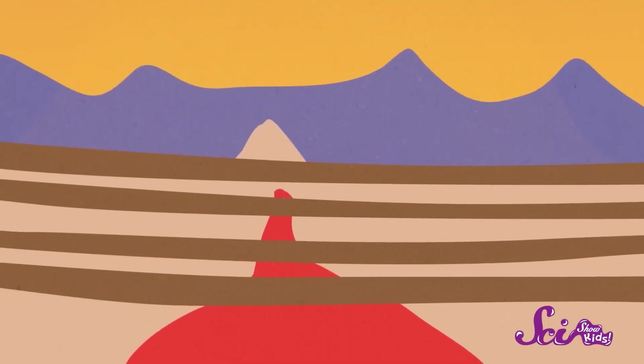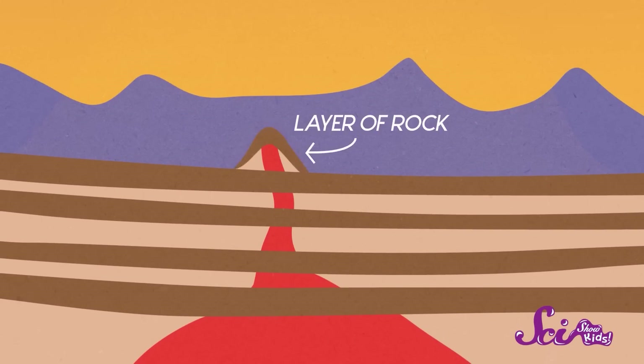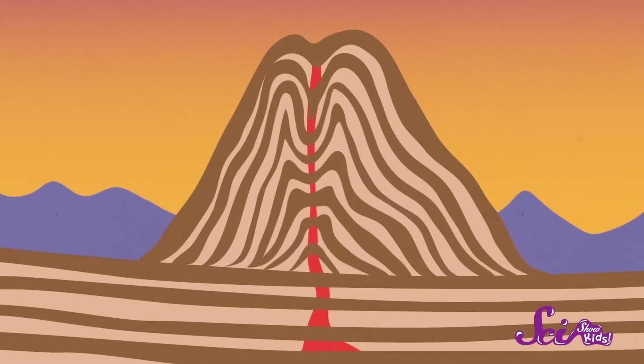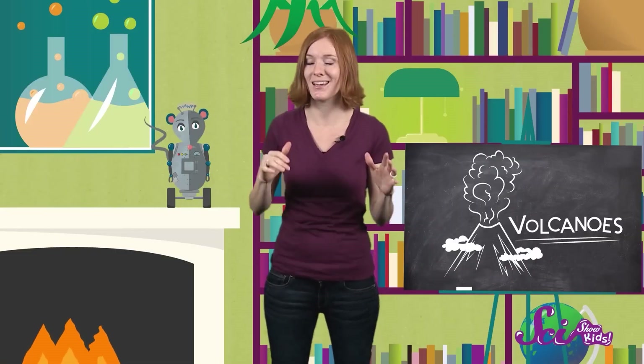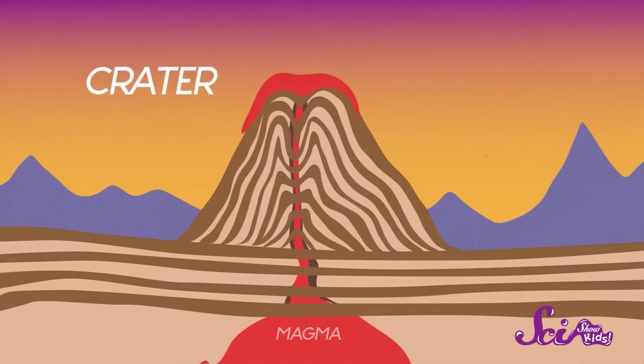Lava is bright red and very hot when it first erupts out of the ground. But soon the lava cools down and creates a layer of rock. Over time, many layers build up around the spot where the lava came out, to form the mountain that many of us think of as a volcano. And if the volcano keeps erupting, it keeps growing. With each eruption, more magma flows up the tube that forms in the middle, called the vent, and it comes out the top, called the crater. Then, once more, the lava cools and hardens into solid rock, and the volcano has grown.